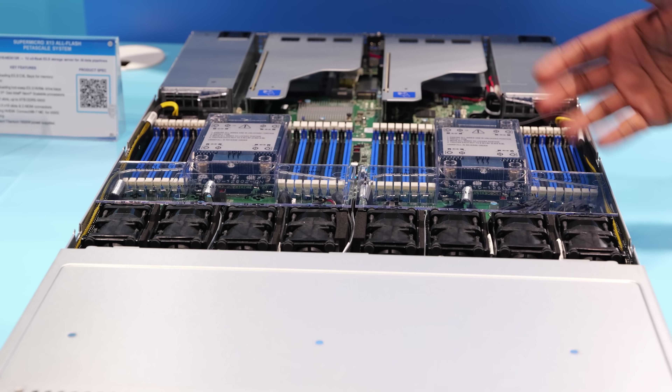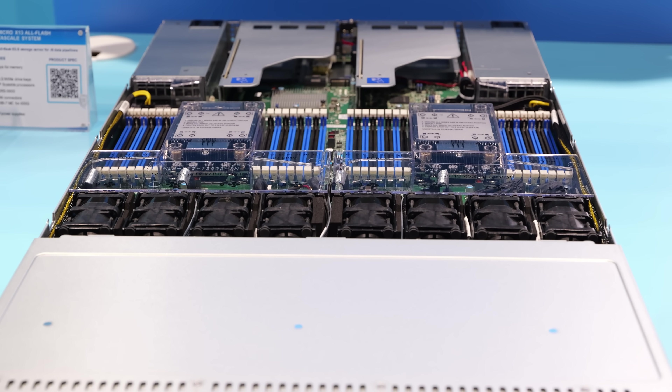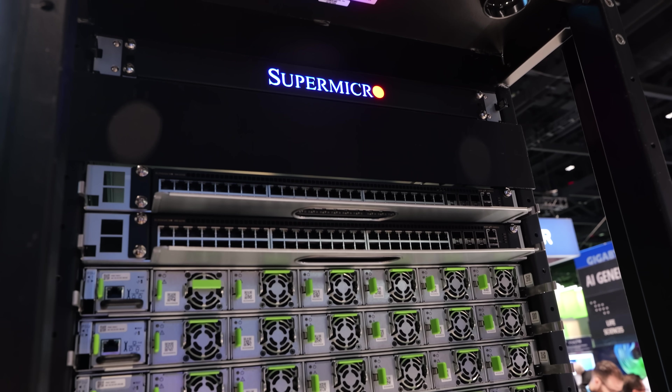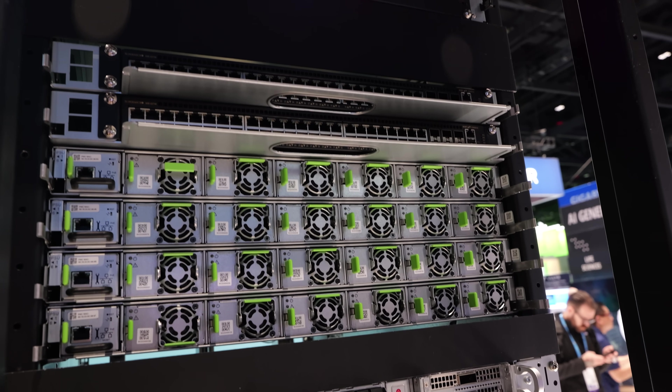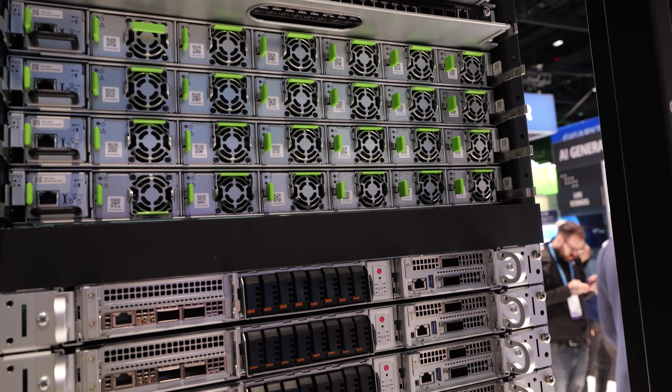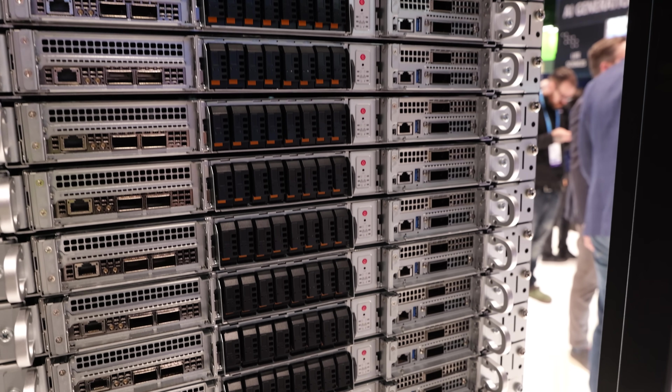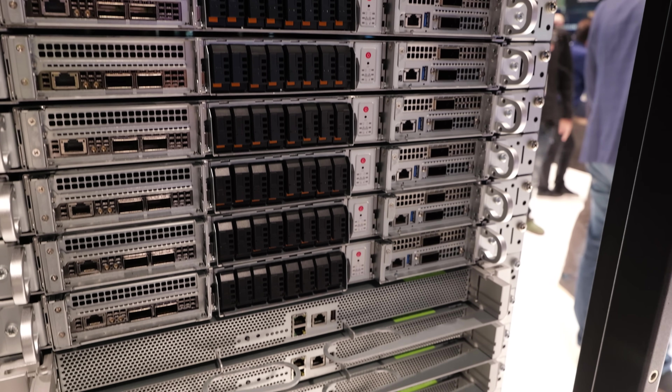They're selling entire rack scale systems and dealing with the switching and networking technology. They do seem to be a couple of steps ahead in terms of anticipating customer needs. Bringing new customers on board, NVIDIA could handle a lot of the expertise that an organization would normally have to spool up internally in order to deploy this.